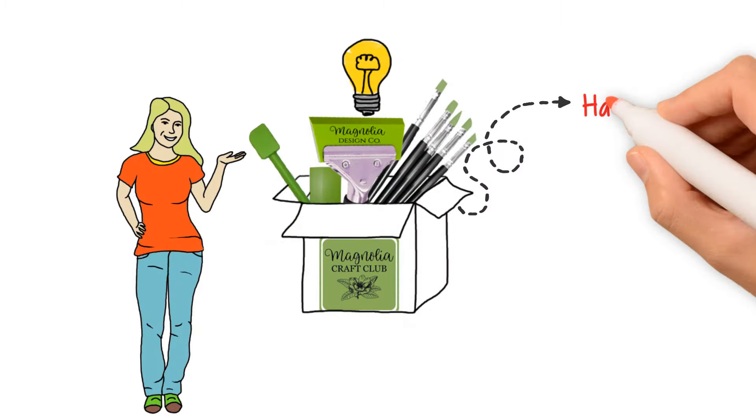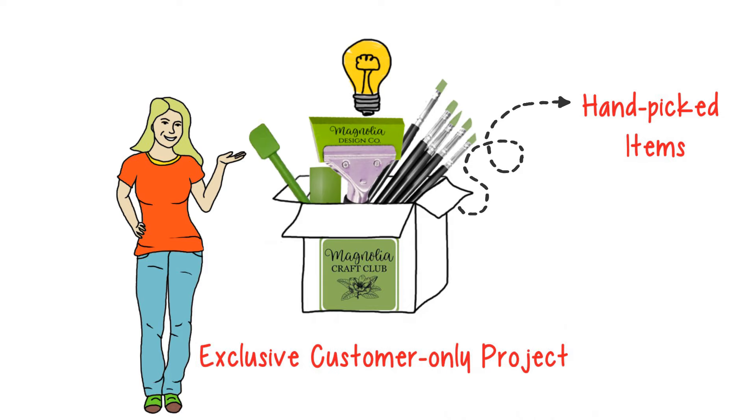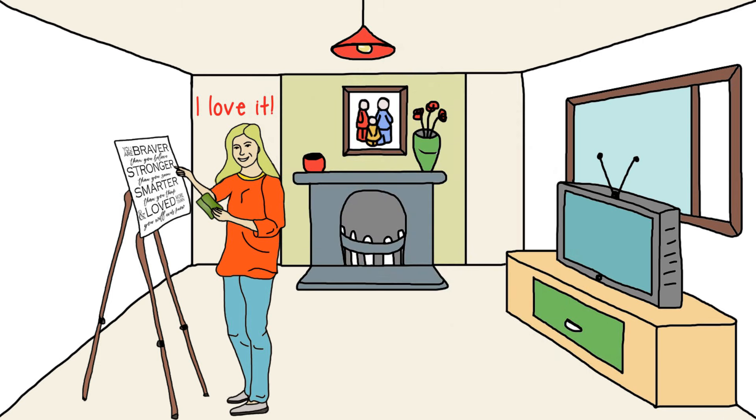Every box will delight you with carefully hand-picked items assembled to create an exclusive customer-only project. We just know you'll love the versatility and range of items offered at such an affordable price.